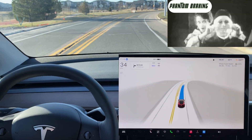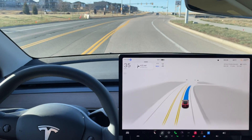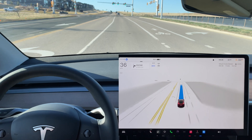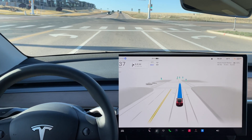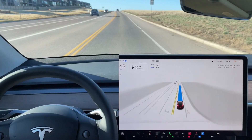Significant slowdown here again — almost felt like a little phantom braking, but it was definitely back there where they had a blinking sign, though it was not in effect. Green light here, we're going to head straight through this light. No slowdown, very smooth, some acceleration here as the speed limit does increase.